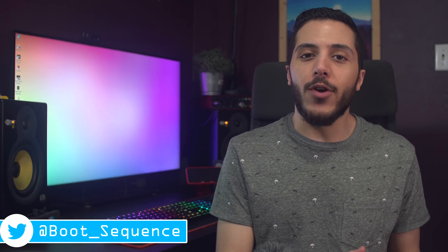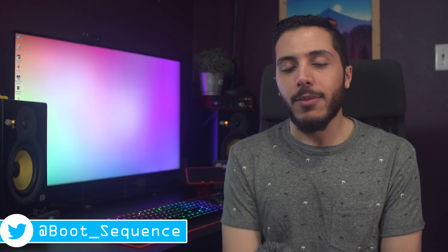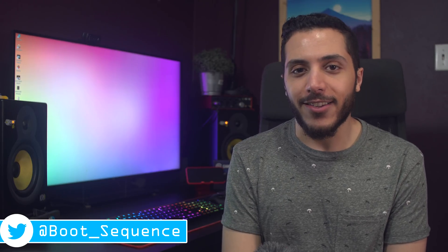Anyways guys, that is pretty much it for the news today, hopefully you've enjoyed. If you've got any questions or comments, you can drop them down below. As usual, you can click right here to see the latest video, right here to subscribe to the channel. Stay frosty my dudes, and I'll see you on the next one.